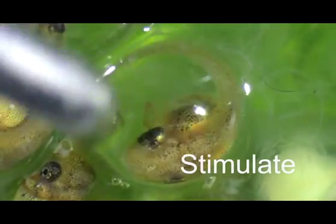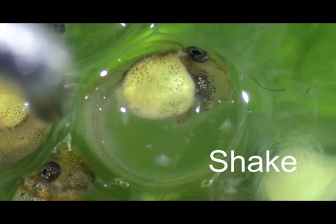Moments later, we saw a leak form just in front of the embryo's snout. We hypothesized that embryos made a hole in the membrane by releasing enzymes from their snout. To test this, we stimulated embryos to hatch, after which they began shaking.